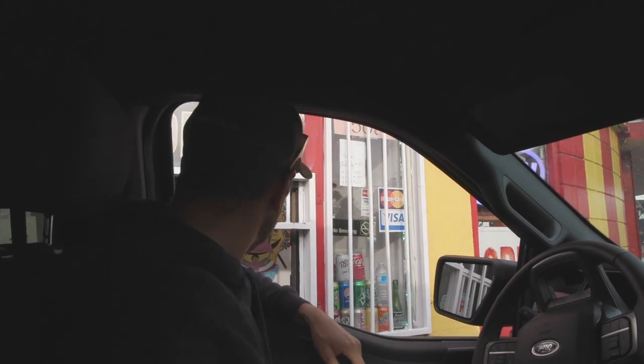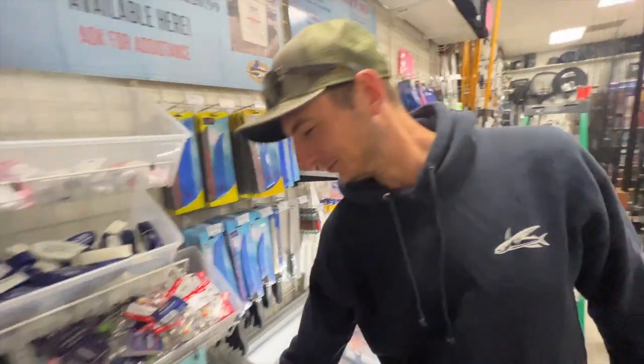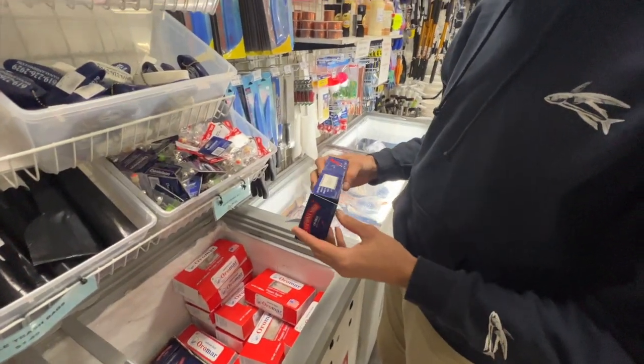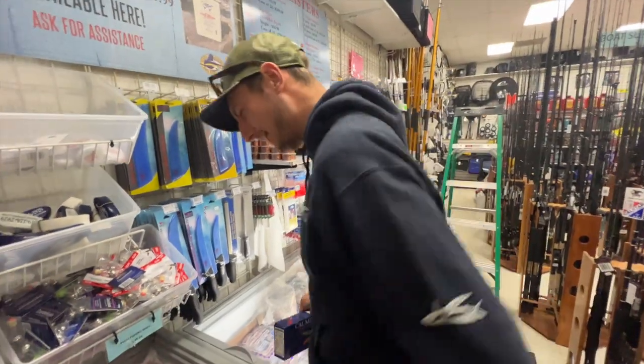The only way to start your day down here in San Diego before a day of fishing is hitting the taco shop. Gotta get ourselves some fresh calamari — only 110 calories a serving. Eat your bait.